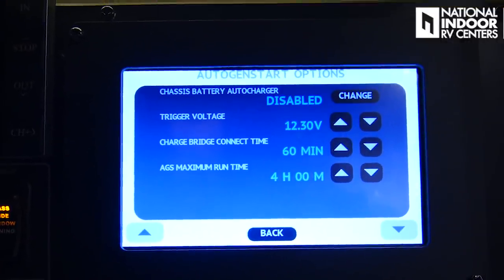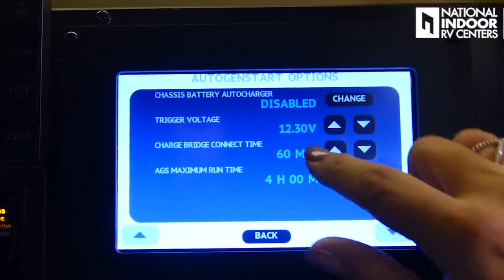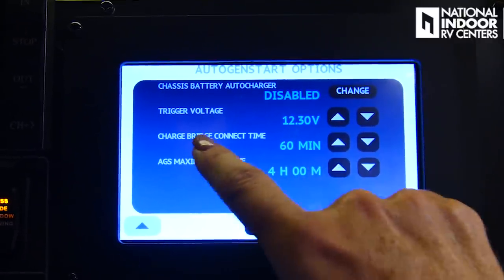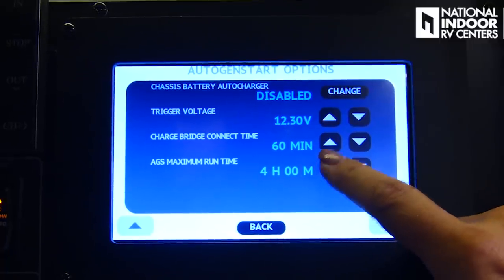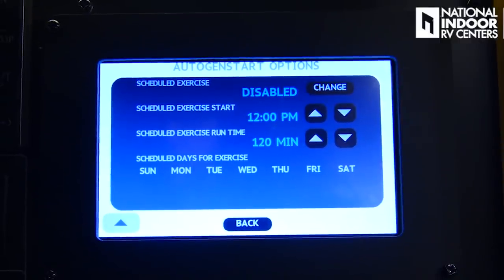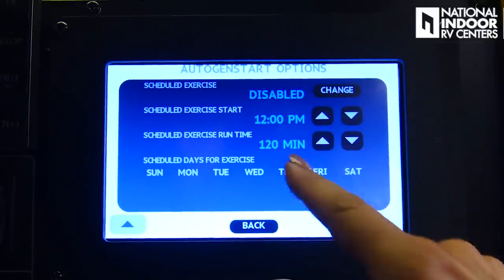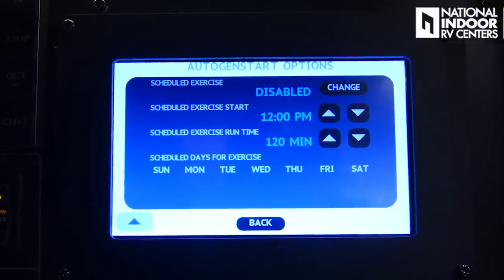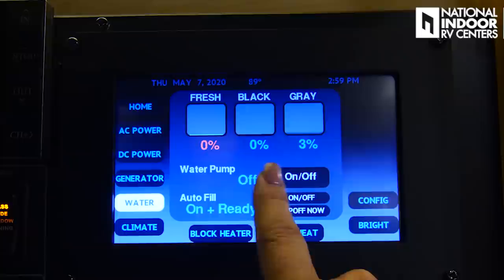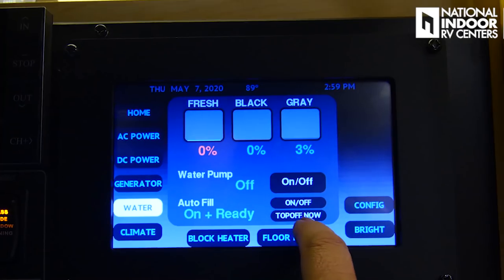Then we have our chassis battery auto charger — currently disabled but we can enable it. If it gets below 12.3 volts, it's going to charge, with a minimum bridge connecting time of 60 minutes and a maximum run time of 4 hours. You can also set it to exercise your generator and schedule that. Water screen: I can see my tank levels, turn my water pump on or off, and do the auto fill on and top off now.